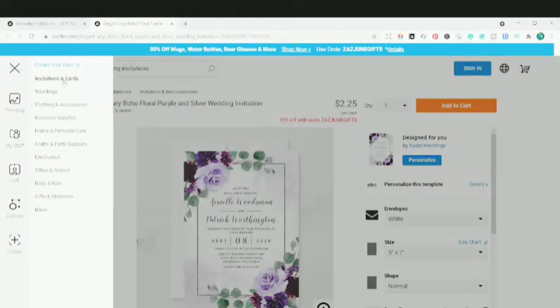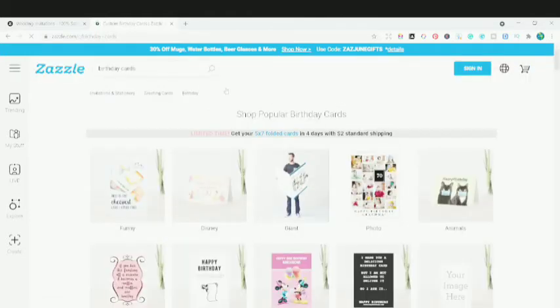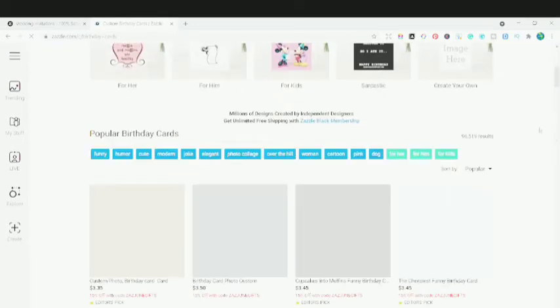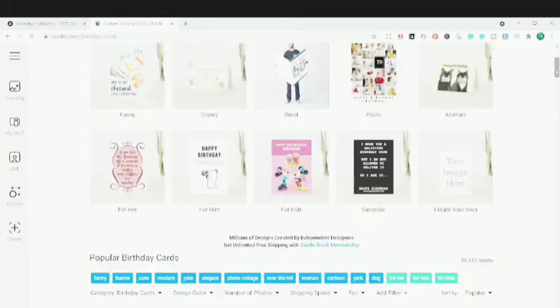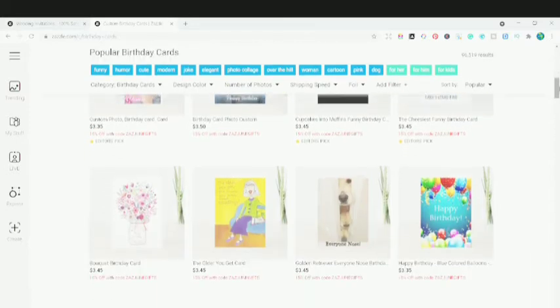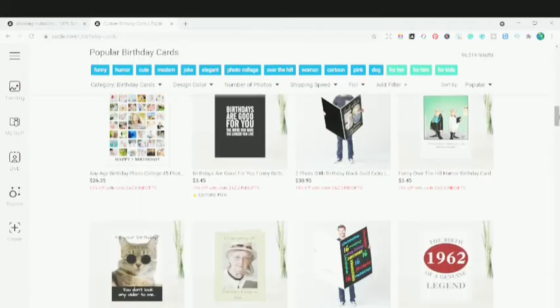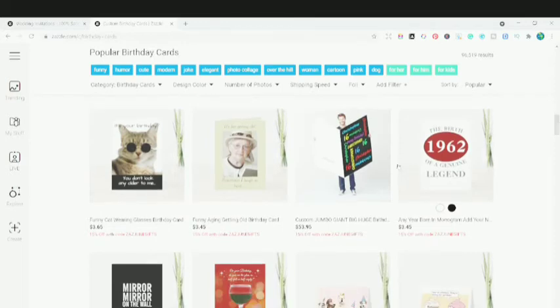Now let's look at the cards. I'm going to go to the greeting cards and look at birthday cards, then compare them with Redbubble birthday cards to show you the difference. On the very first page, you can see different kinds — funny, dusty, giant, and all different kinds of themes. Let me pick up any card — for example, this funny aging getting-old birthday card.